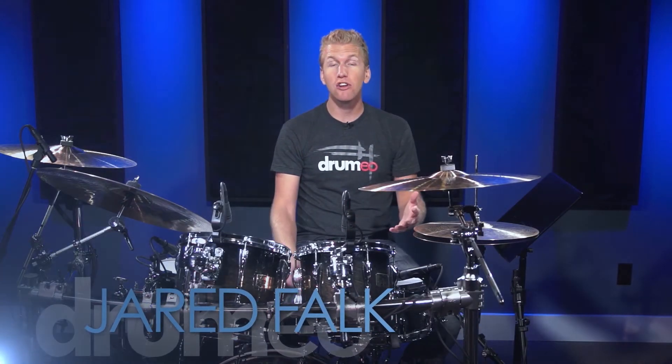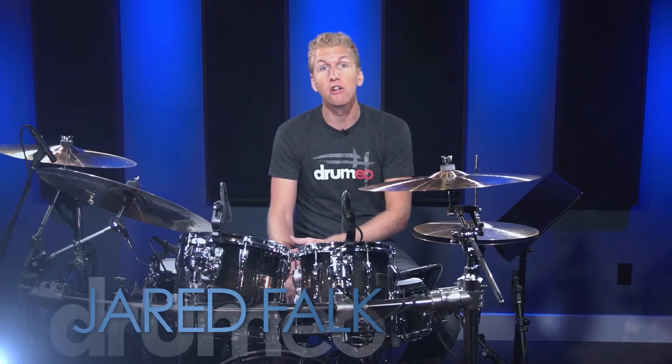Hey everyone, it's Jared here and I just want to let you know that the Drumeo free trial is closing in 7 days. We've been running a free trial for a while and we're just deciding to change the website around, so we're going to be removing it in 7 days.